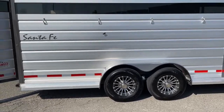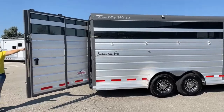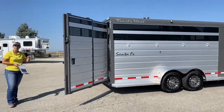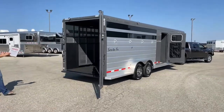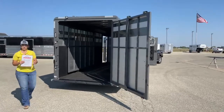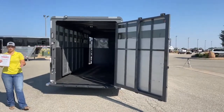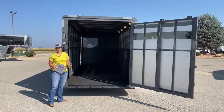Coming over here to the rear, you can see we've got one big gate. This is actually a slam gate too, so you do have that option. It also has the slider, so combo-wise you've got the option to haul horses, cattle, pigs, sheep, goats — whatever you need to haul around, you can do it on this trailer.